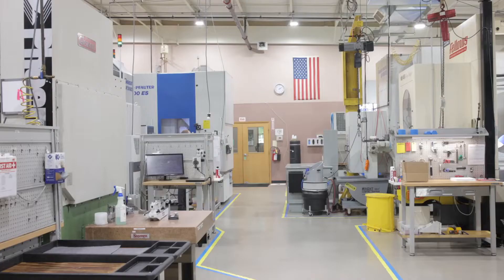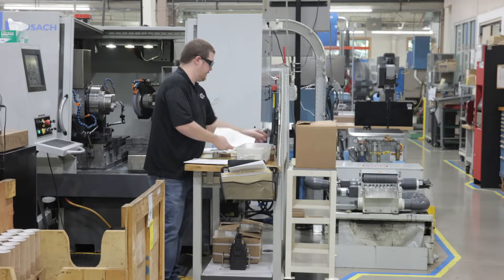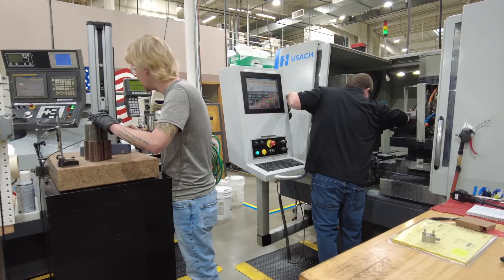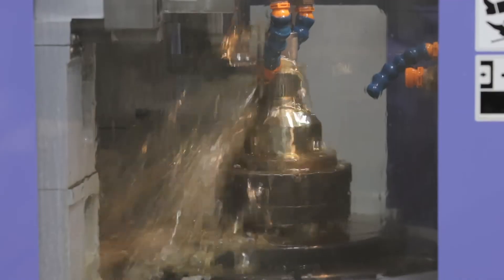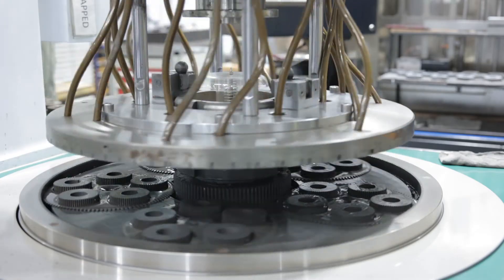Forest City Gear is roughly 40,000 square feet in total, about 115 employees. To help us achieve excellence in this high mix, low volume environment is our people and our technology. We focus greatly on the training of our employees. We have apprenticeship programs. At Forest City Gear you'll find gear shaping, gear hobbing, gear grinding — core competencies in the gear world.